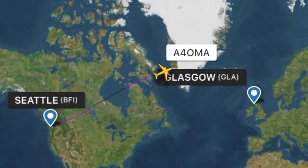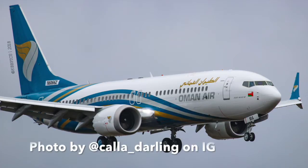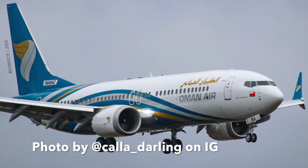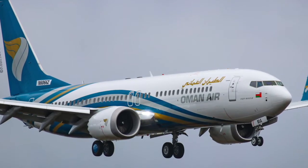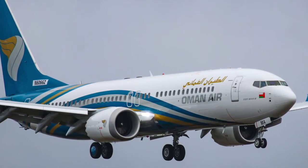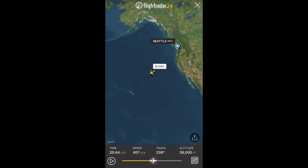The first Boeing 737 MAX 8 was delivered to Oman Air. Oman Air has more than 30 Boeing 737s on order and this was their first one. The aircraft flew from Seattle Boeing Field to Glasgow, and then from Glasgow to Oman.